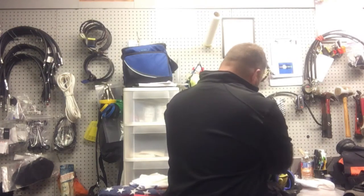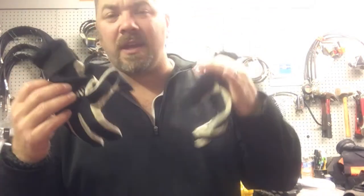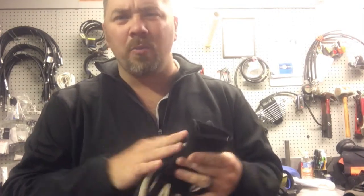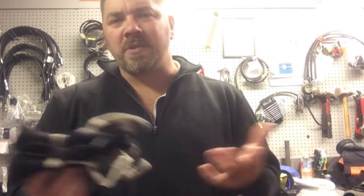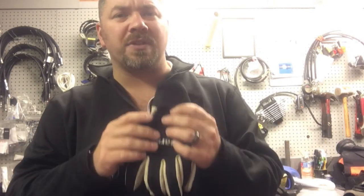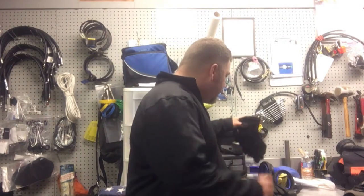For gloves, I have a standard pair of reef gloves that are about half a millimeter thick — no thermal capacity at all, simply protection from the environment. I wear these in open water ocean environments to protect my hands, and also for spearfishing or treasure hunting, like when I'm picking up old bottles and don't want to tear up my hands.